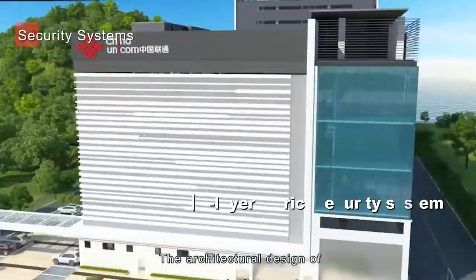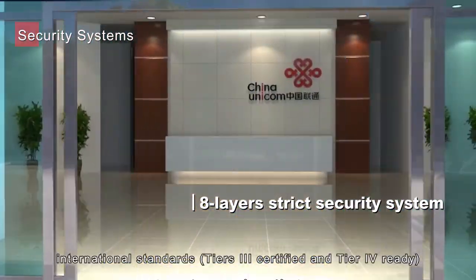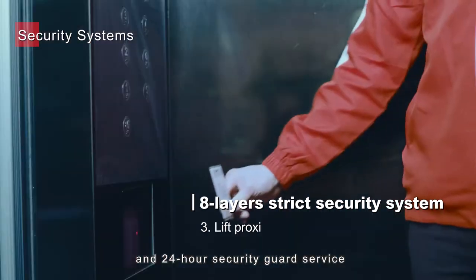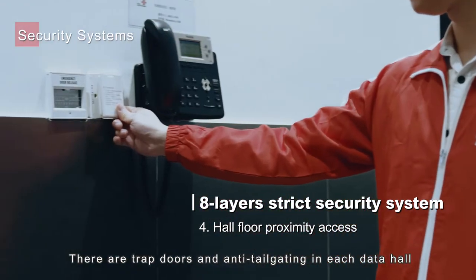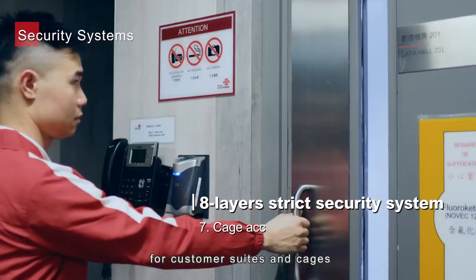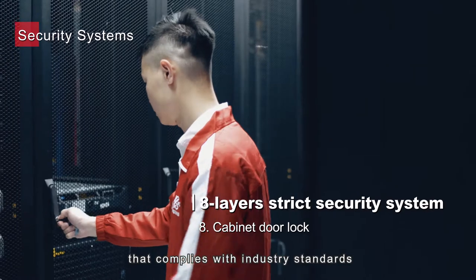The architectural design of the Global Centre adheres to strict international standards. There are up to eight layers of security checkpoint controls and 24-hour security guard service. There are trapdoors and anti-tailgating in each data hall, and additional proximity access controls for customer suites and cages, providing secure and systematic controls that comply with industry standards.